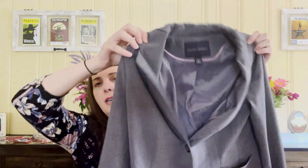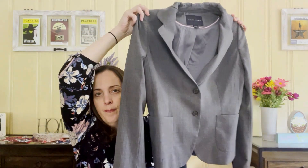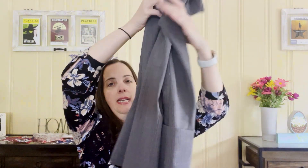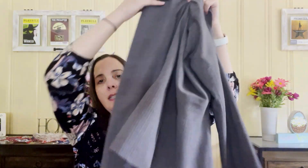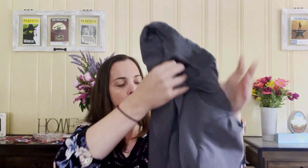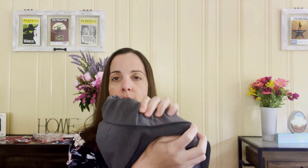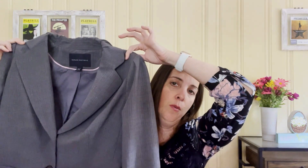Next, I have this Banana Republic women's blazer in a size six. It's got some nice detailing in the back with a slit. I paid a dollar for this and I'm going to list it for probably around $25. I'm going to tag it with 'business' and 'professional' as tags to help the right people find it.